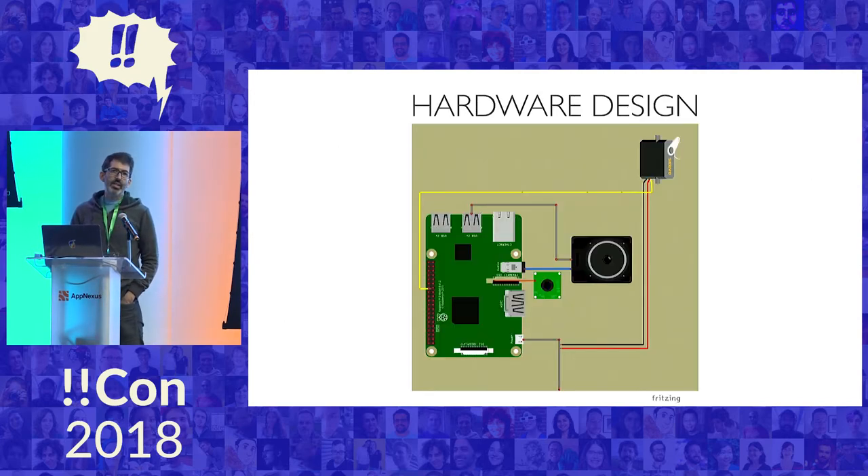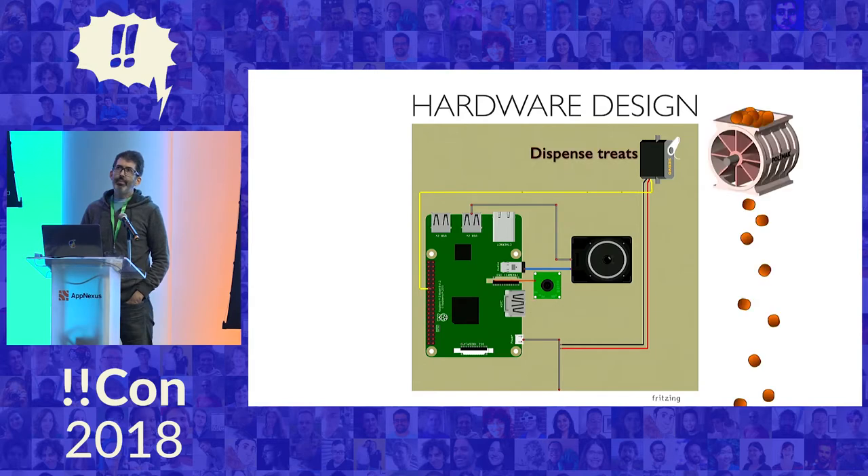So the hardware design for this: I decided to build this on a Raspberry Pi, which is just a $35 little computer. The idea would be I'd attach a speaker, a camera, and a servo. A servo is just a little motor with a chip in it that you can control from a computer, and it would be connected to some sort of mechanism that would dispense treats. That was the basic idea for the hardware.